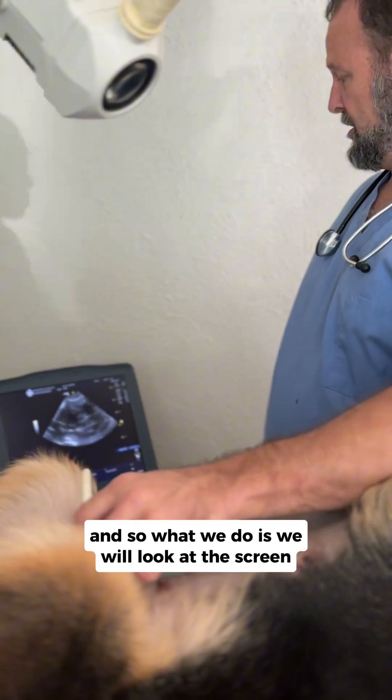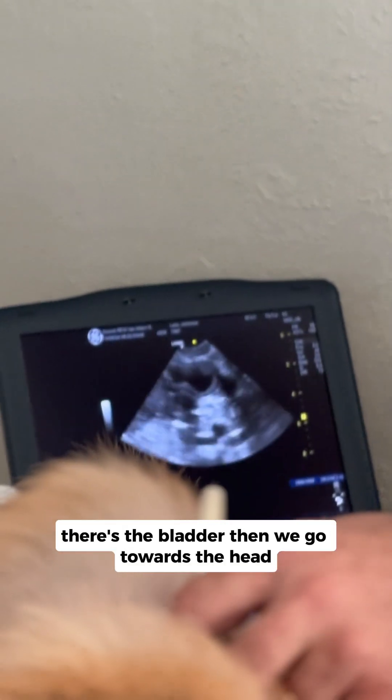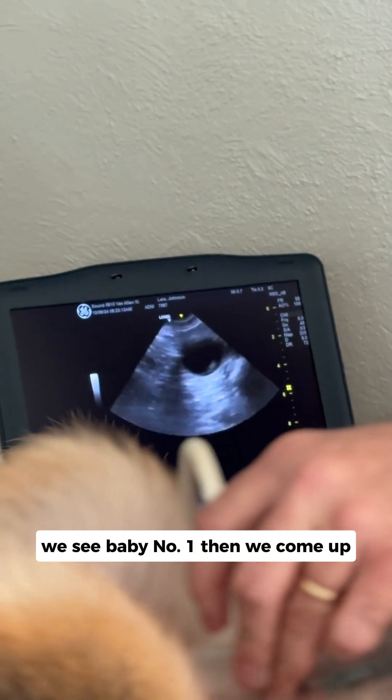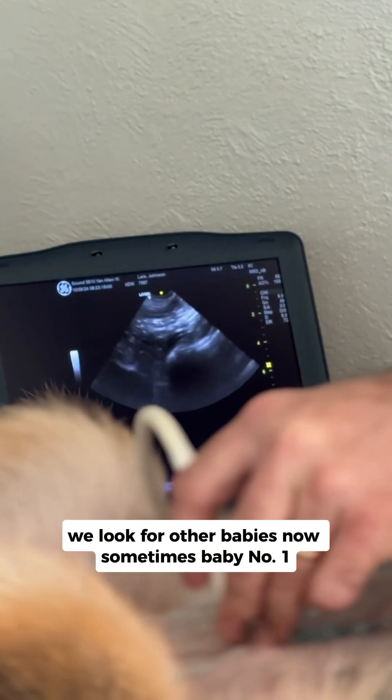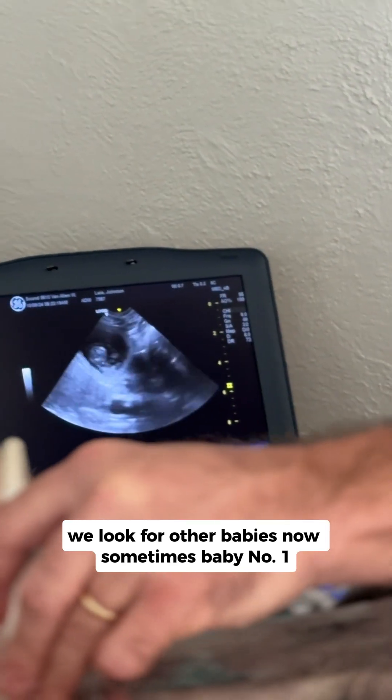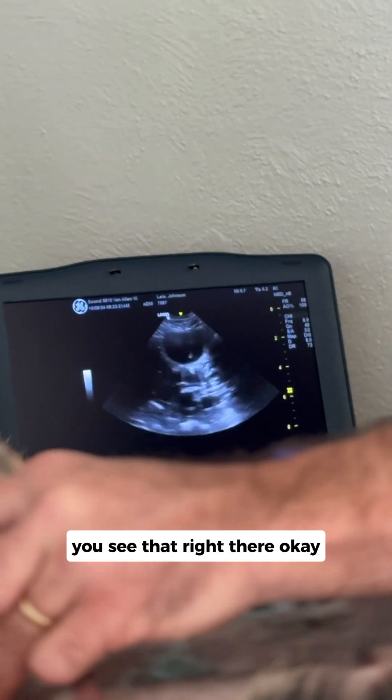What we do is we'll look at the screen. There's the bladder. Then we go towards the head — we see baby number one. Then we come up and we look for other babies. Sometimes baby number one, you'll see that right there.